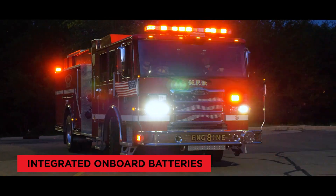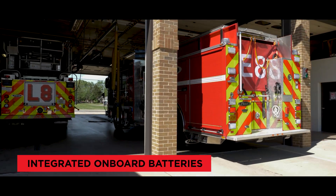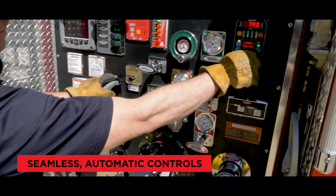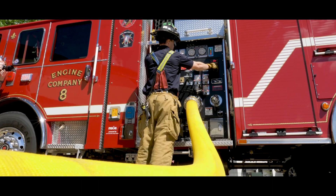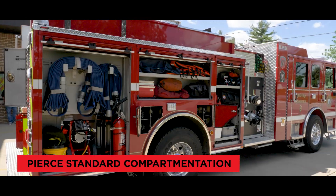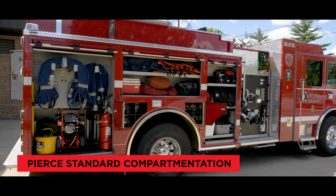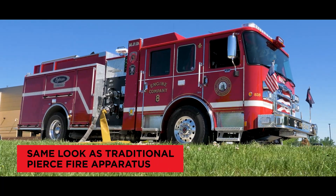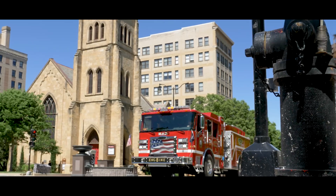Game-changing, innovative technology allows the Pierce Volterra Pumper to utilize electric power without compromising on the leading-edge operational performance, functionality, safety attributes, customization, and traditional configurations you expect from Pierce. And it's designed to look like a fire truck, because that's what it is.